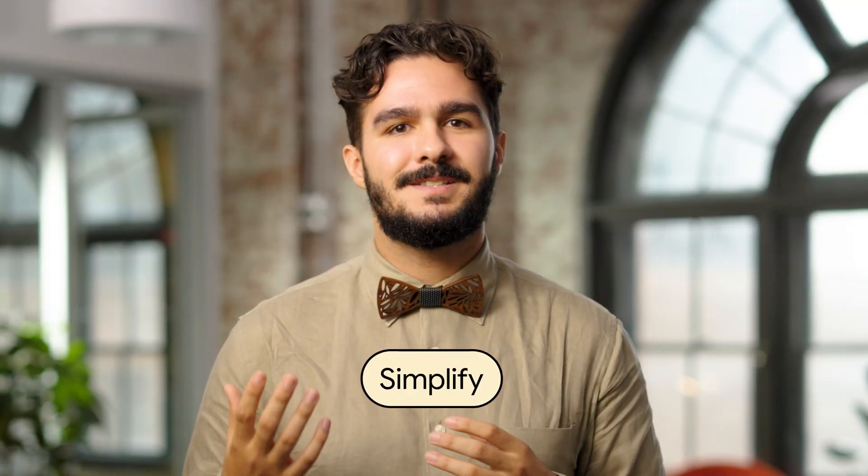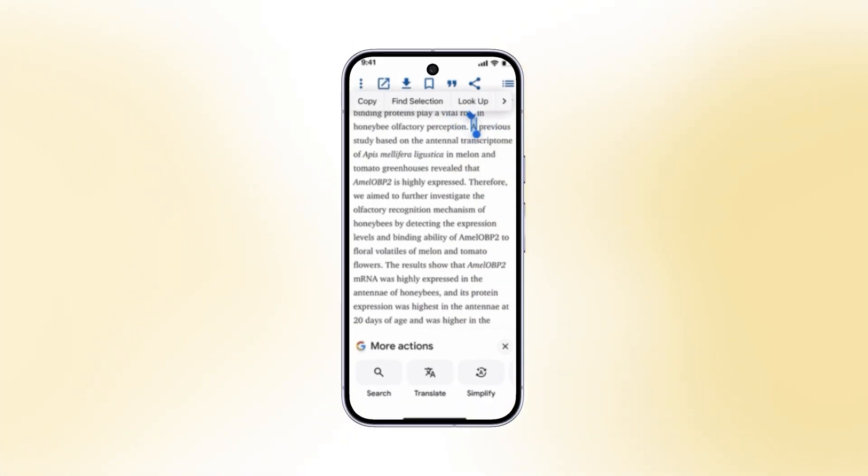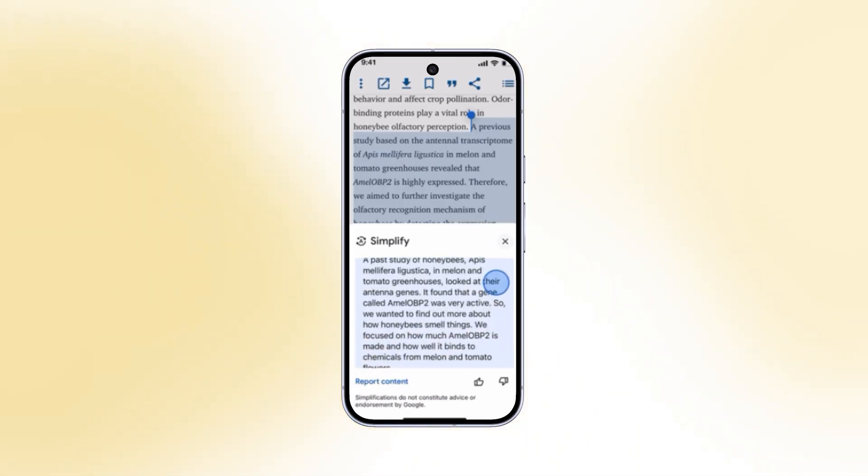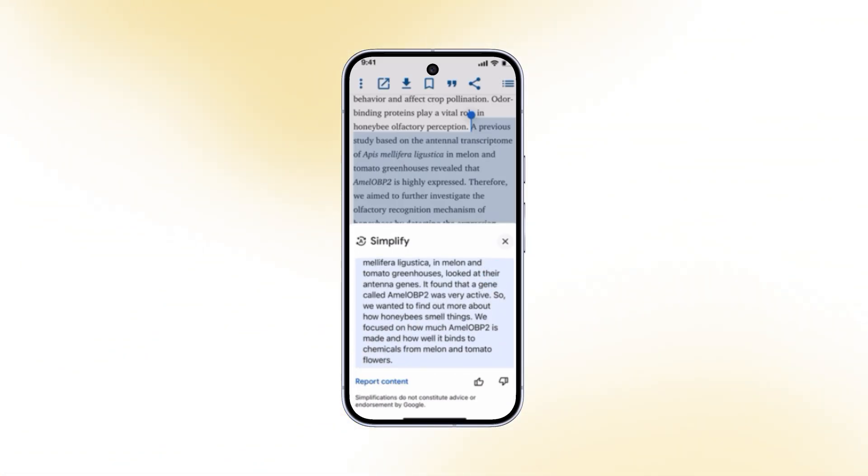Lastly, we're excited to share something new from Google Research — a feature for the Google app on iOS called Simplify. It uses Gemini to make jargon, technical details, and complicated texts easier to understand. When you select any website text in the Google app on your iOS device and tap the Simplify icon that appears, you'll see a new, easier to understand version of the text, which might be longer or shorter than the original. After you grasp the concept, you can continue reading without having to navigate away from the page or spend a lot of time researching.